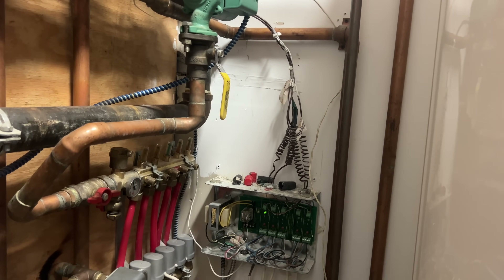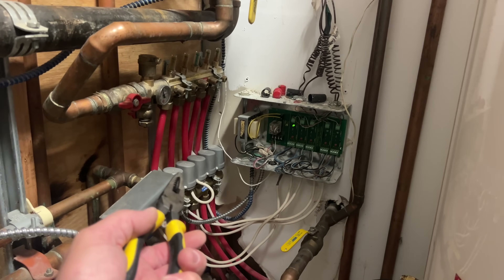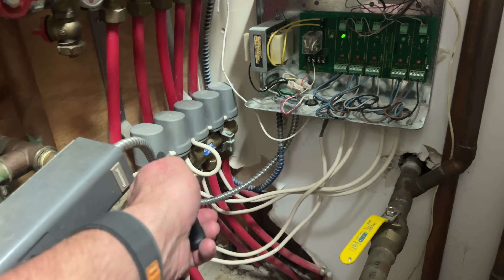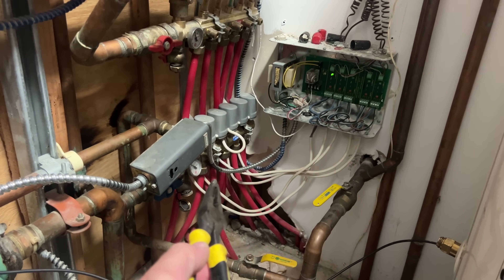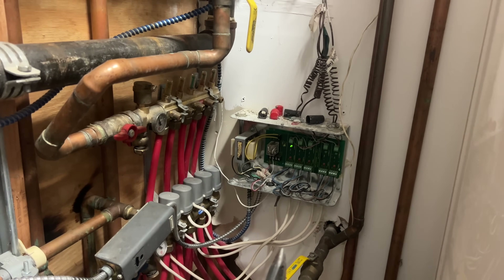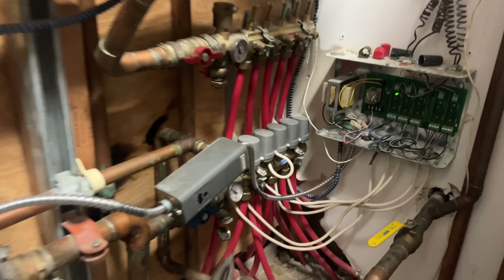Now we figure out why it's not getting the signal to turn on. We could have a bad zone actuator, because there's an end switch inside the zone actuator — that's why there are all these wires in there. When the zone is calling, same as a zone valve, it's going to close the end switch and tell that relay to power up. It may be as simple as a bad end switch on the zone actuator.